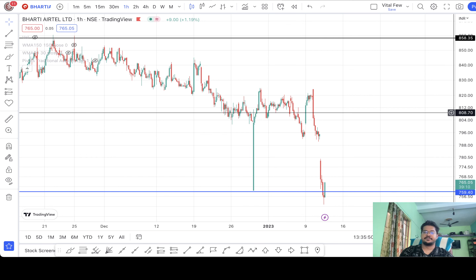That is all about Bharti Airtel. Let's keep an eye on it and see where it goes in the coming days. I will post one update video on this in the coming few days. Thank you — please hit the like button and subscribe to this channel for more such videos. I will see you in the next one.